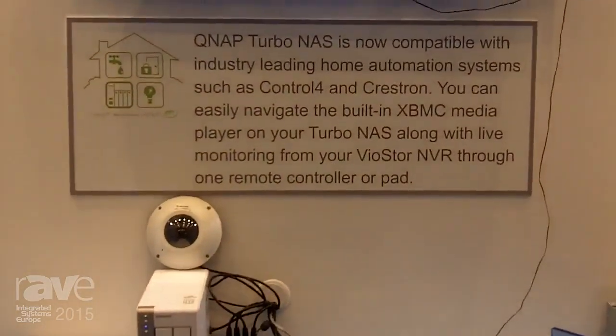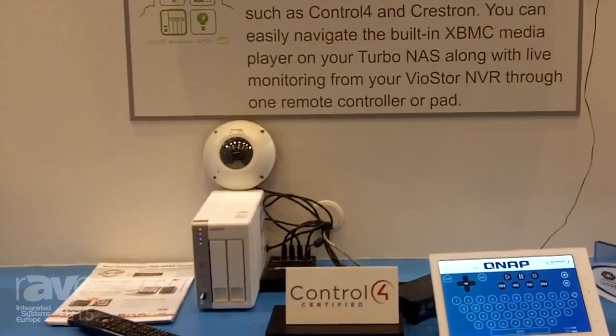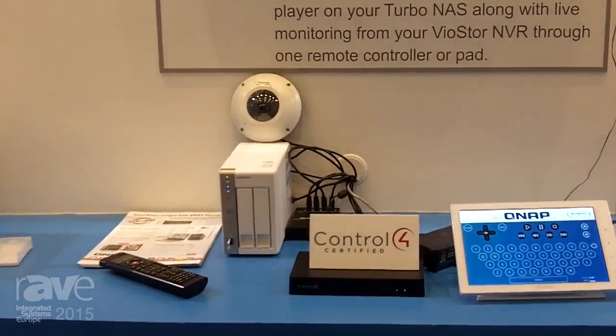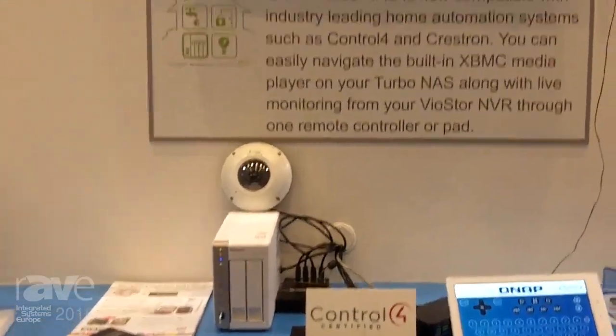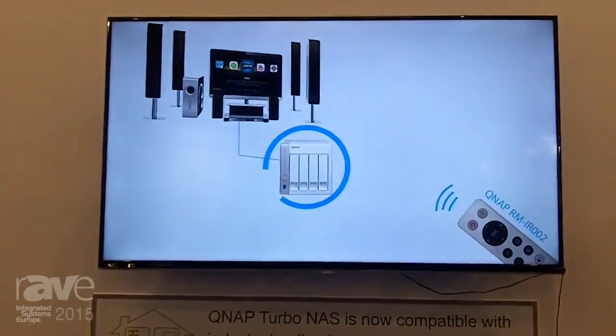We also introduced here our cooperation with Control4, certified with our QNAP NAS, and Crestron integrated as our partner for home domotica solutions. So you can use your QNAP NAS as a photo and video player, running all your photos and videos with XBMC, controlled by Control4 and Crestron.